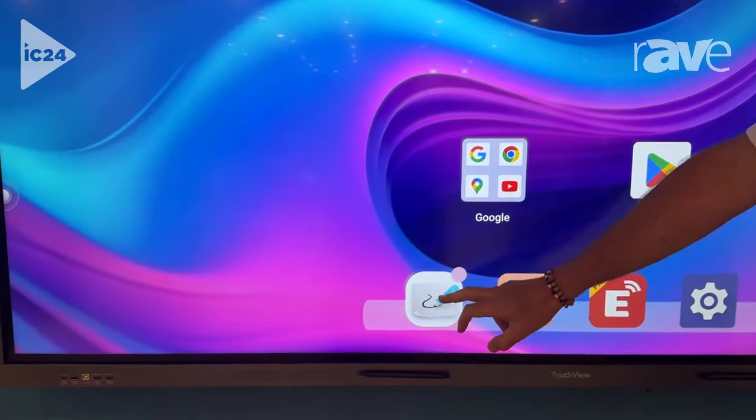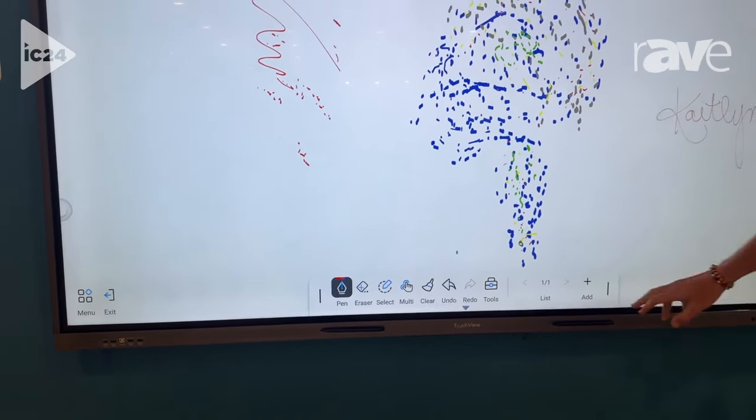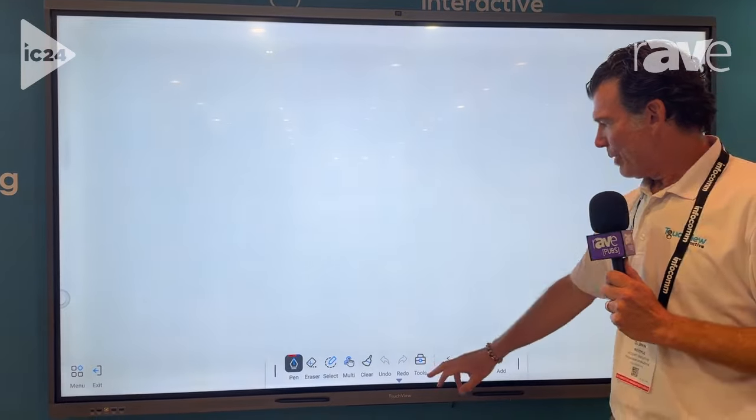One particular thing I'd like to point out is our new whiteboarding, where we can come in here, use web browsers, and bring in pictures.